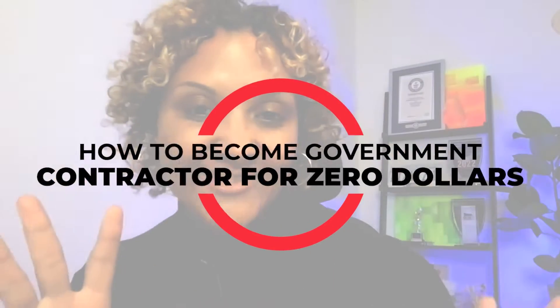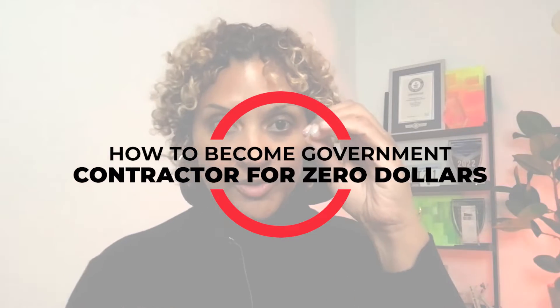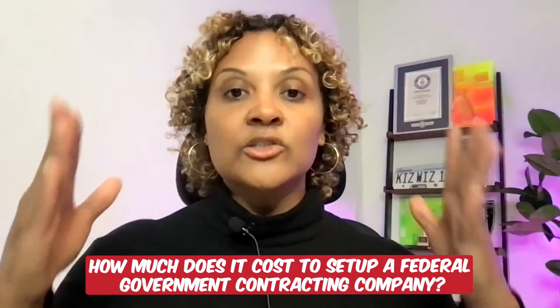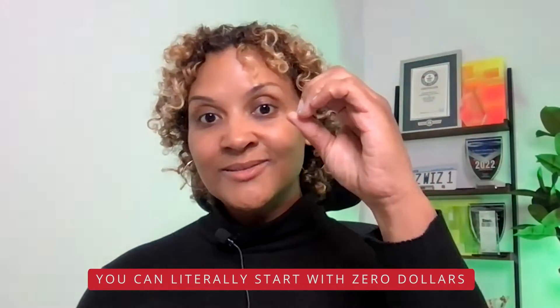Hello GovCon winners and welcome back to my channel. Today's video is all about how you can become a federal government contractor for zero dollars. In case you're new to my channel, my name is Kizzy Parks. I've been awarded well over 50 million dollars. I recently had this question come up from an amazing viewer — they asked, how much does it cost to set up a federal government contracting company? And I'm here to tell you, you can start at zero.